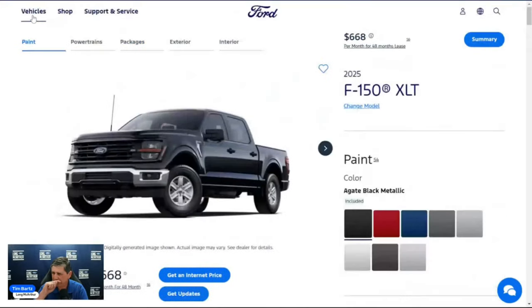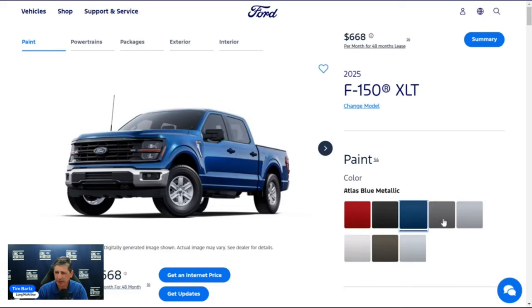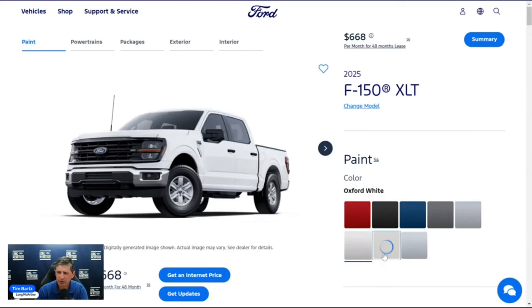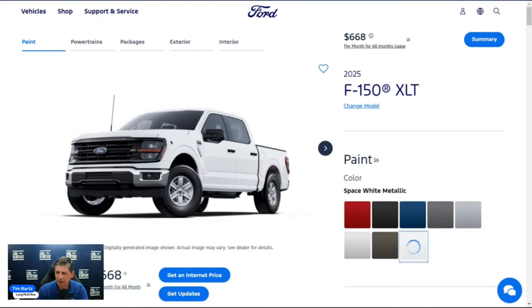Continuing paint colors: marsh gray is a new color that requires going up to the 301A equipment group. Space white is also available at no cost. So the full paint lineup for the XLT includes agate black, rapid red, atlas blue, carbonized gray, iconic silver, Oxford white, marsh gray (requires 301A), and space white.